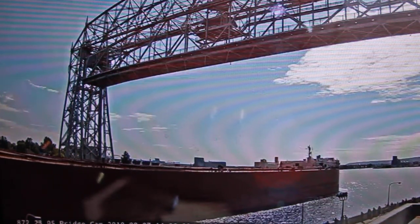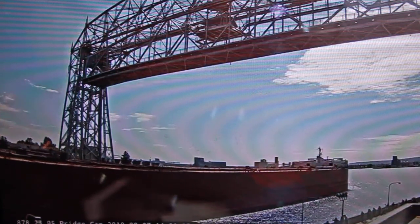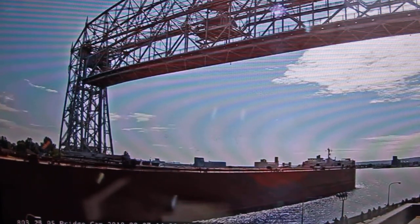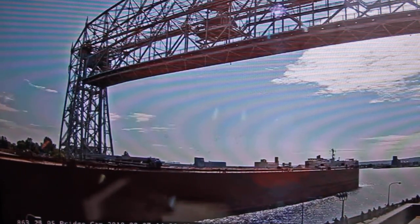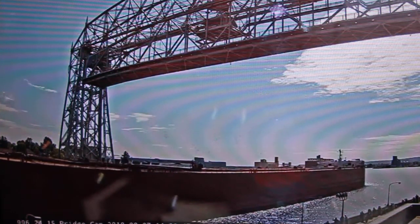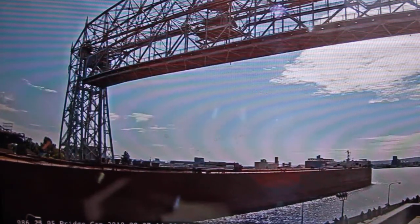The Mesabi Miner is here today to load coal. She is currently coming in empty and will load coal at the Superior Midwest Energy Terminal. If you see any crew on deck, give them a wave and welcome them back to the Twin Ports. Once again, this is the Mesabi Miner, built in 1977, 1,004 feet in length, here to load coal.